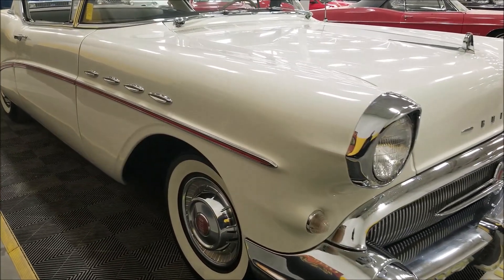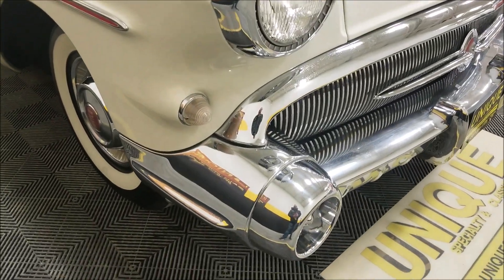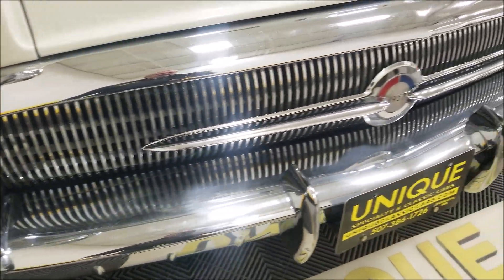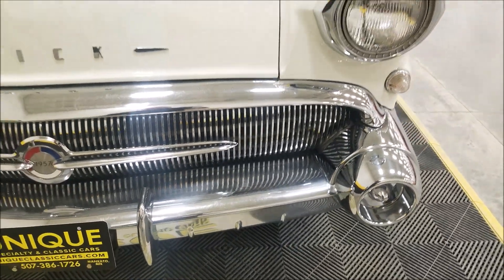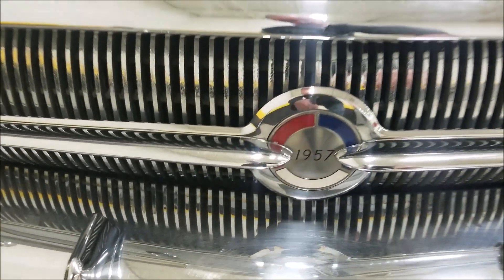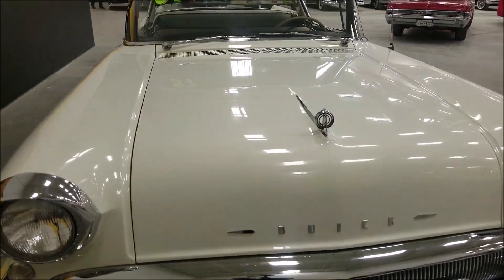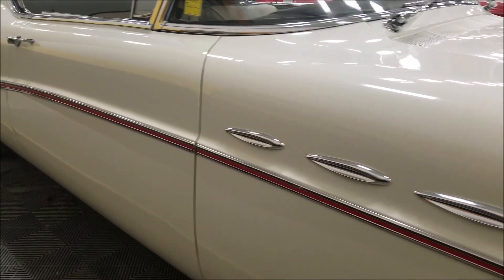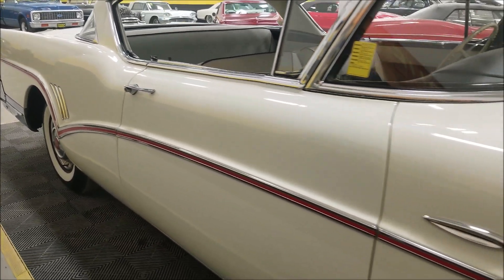I'd call the paint a very nice driver-quality paint. The same goes for the brightwork — is it absolutely perfect? No. You're going to see some very light pitting, but overall it's in nice shape. You won't have to be afraid to take this one to any of your local shows or cruise-ins. Great view of the grille — 1957 even tells you what year it was right on the grille. You can see how straight the car is; look at how long that body is. What a cruiser.